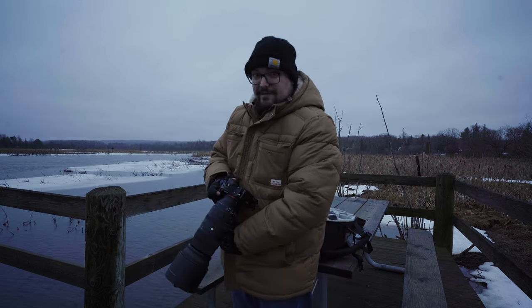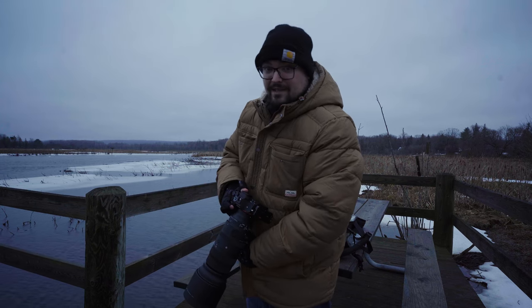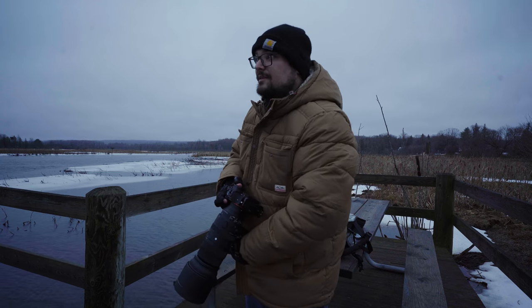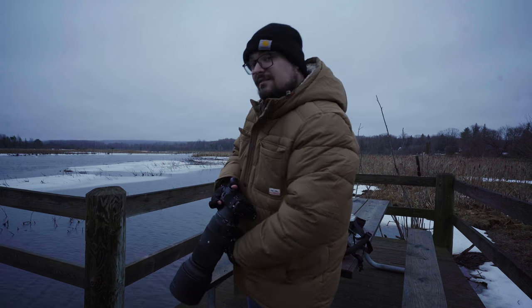I promise we will get to the coffee in a little bit, but while the swans are getting close, I want to get some photos, because otherwise there's not much close to me. It's pretty quiet out here. I don't even see the eagles. Alright, let's get these honkers.